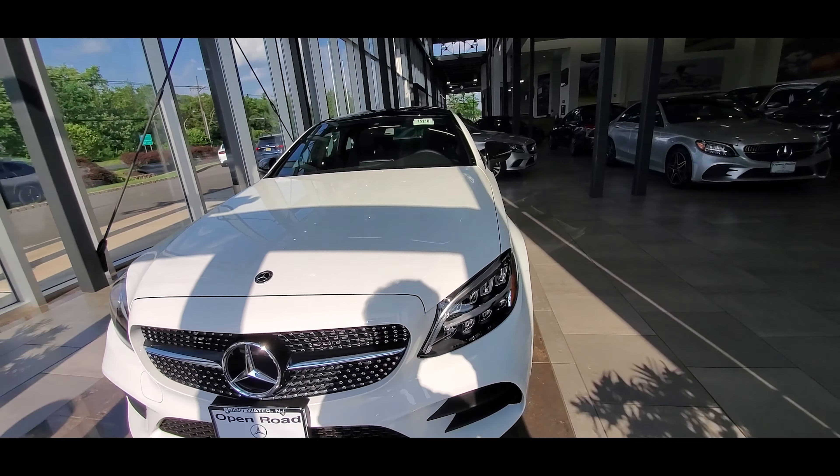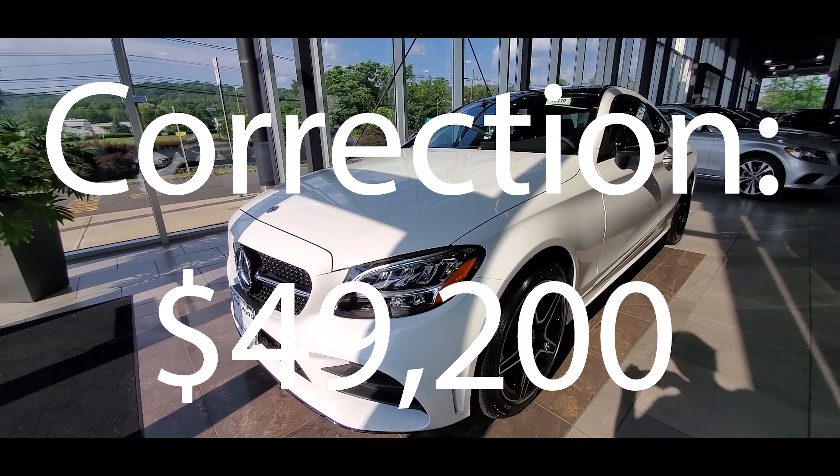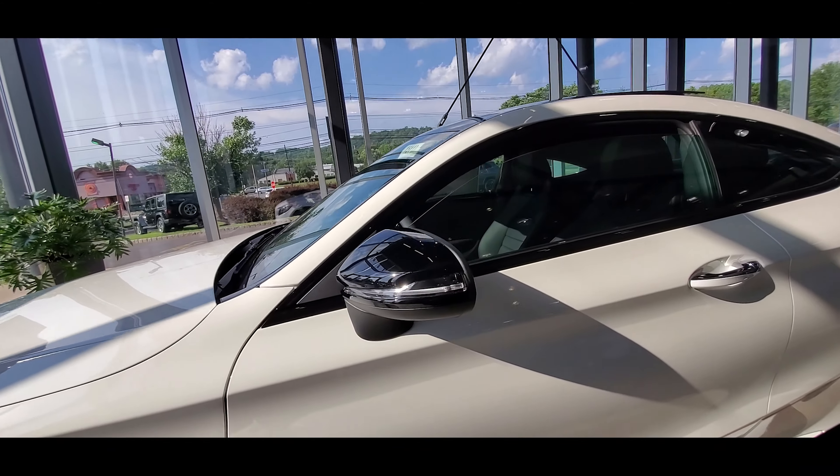Starting off with the C300, it has an MSRP of $47,200. The 430i xDrive Coupe has an MSRP of $47,800.